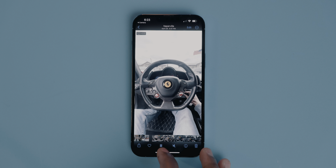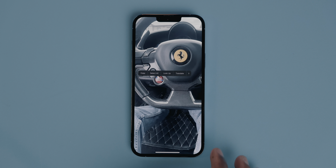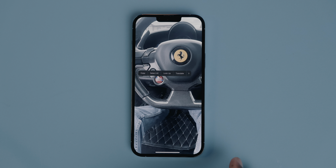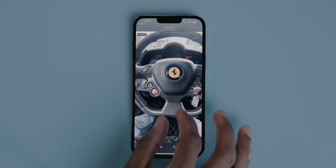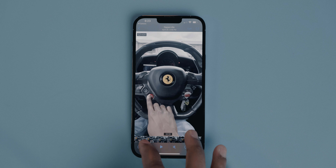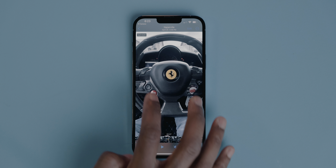Live Text is also getting improvements with iOS 16, and the biggest is video support. You can now go into a video in your camera roll, pause on a frame, and copy or translate text from it. It's not perfect — the font and clarity of the text has to be at least decent and legible — but overall it works very well. It makes Live Text arguably one of the most underrated iOS features. I can't think of any other mobile software that allows you to do that.